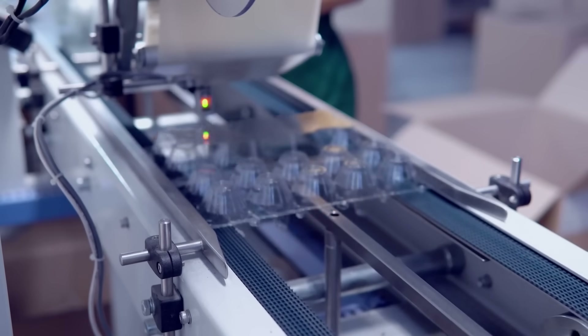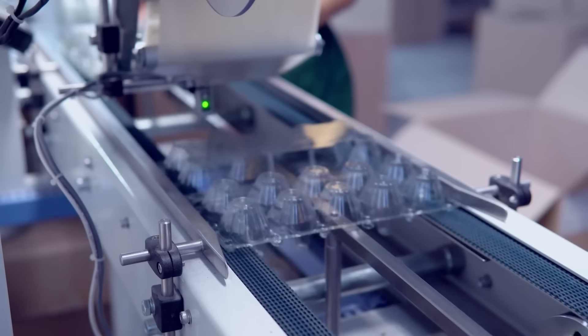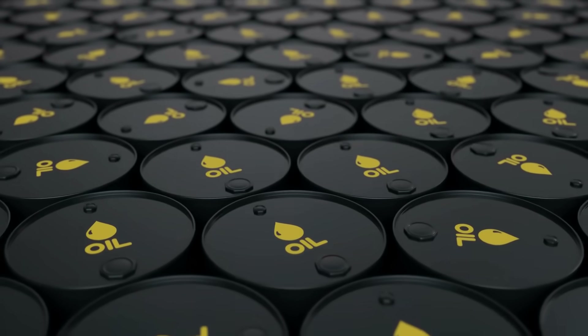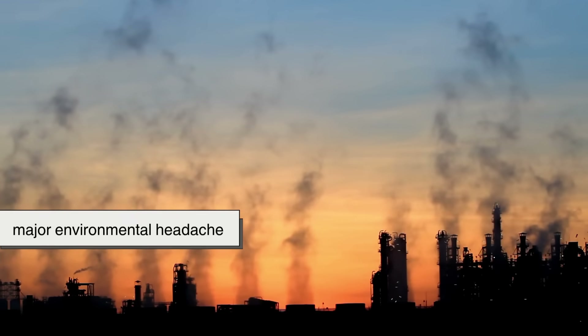Here's the deal: most of the plastic packaging we use, especially in the food industry, is made from petroleum. It's cheap, durable, and works well for holding everything from fruit to fried rice — but it's also a major environmental headache.